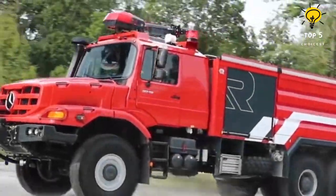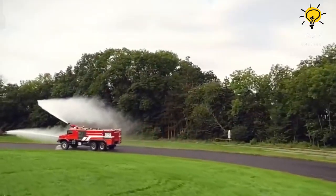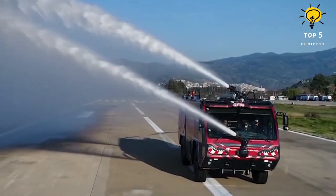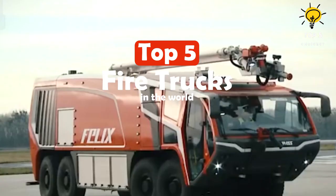This video unveils the top five fire trucks worldwide. These remarkable fire trucks are equipped with robust water cannons and are utilized by emergency services for extinguishing fires in forests or airports globally. Here are the top five fire trucks in the world.